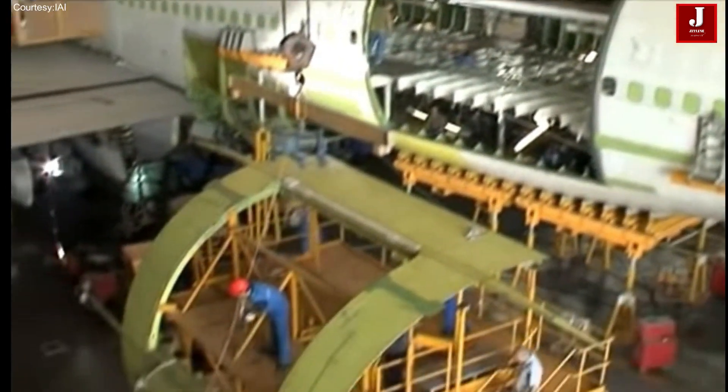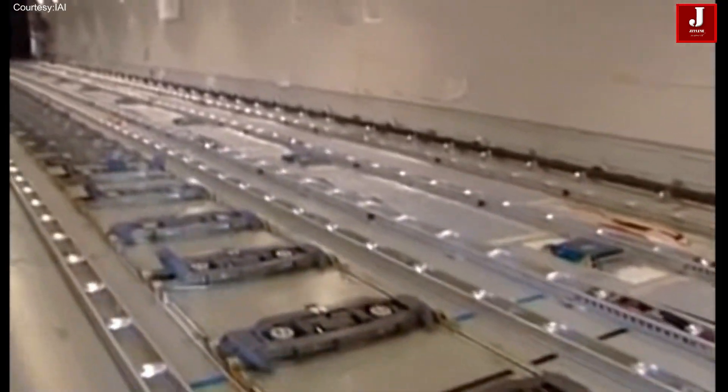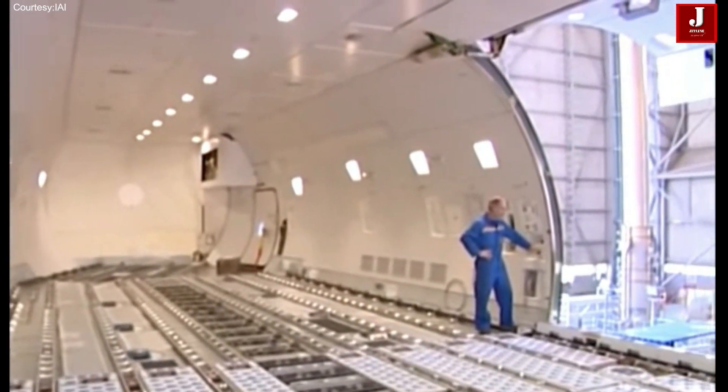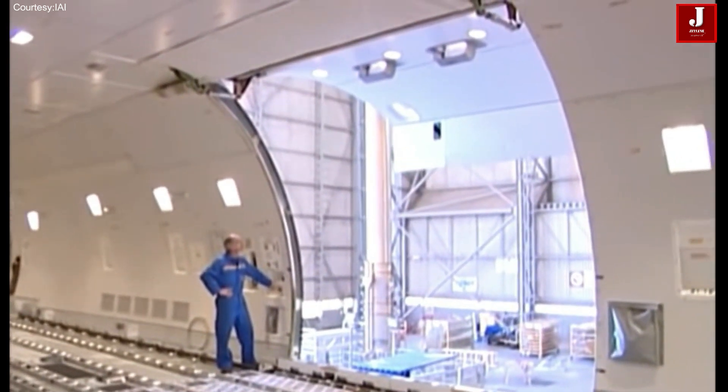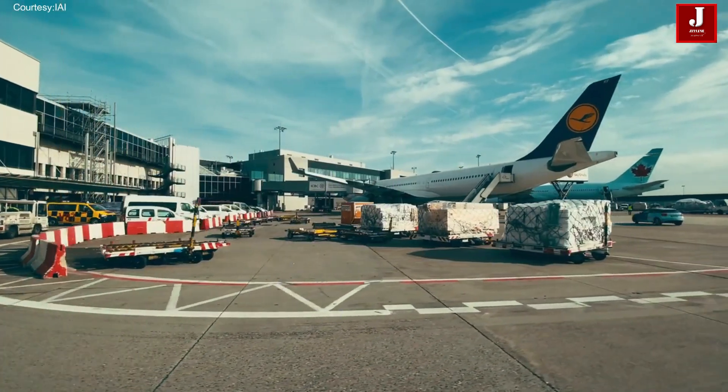Many work steps used to be done manually, but today, even in the aviation sector, an increasing number of MRO — maintenance, repair, and operation — activities are being automated.